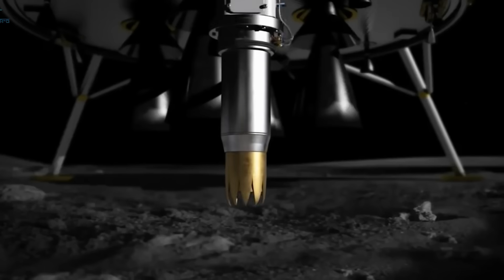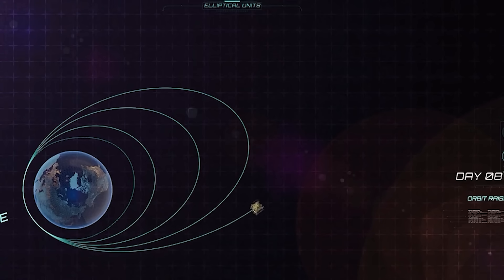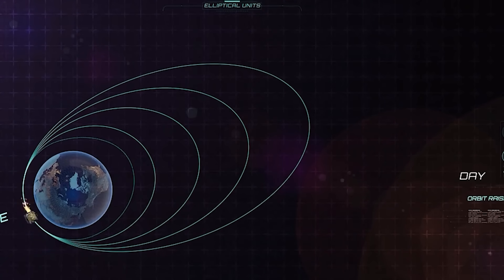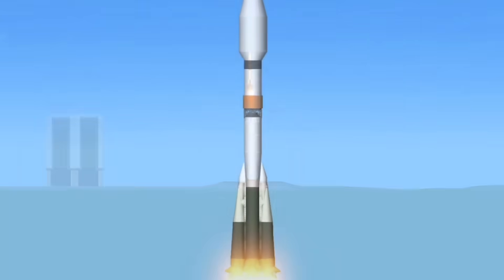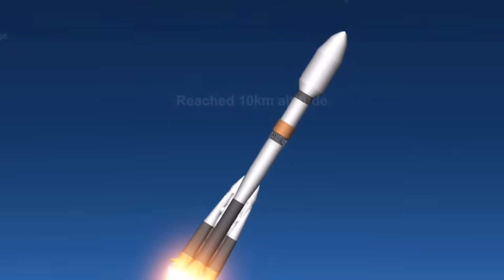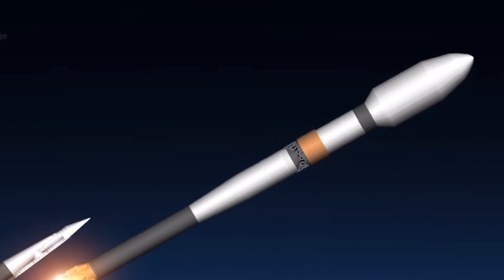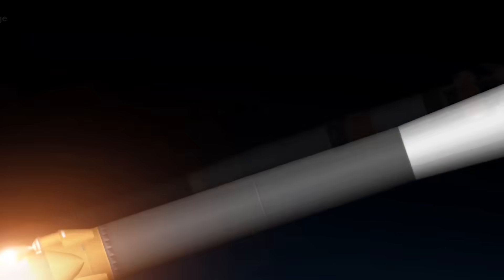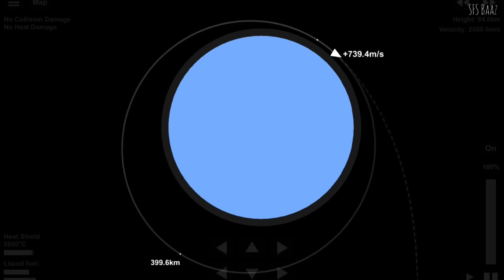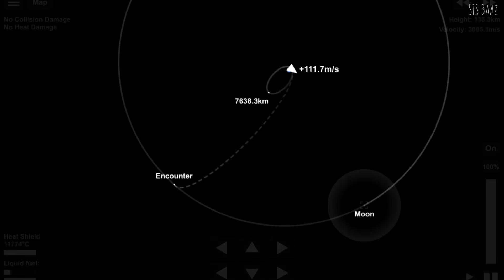However, this process is also very slow. For example, the Russian Luna-25 mission was launched 27 days after Chandrayaan-3 but managed to reach the moon much earlier, due to the Russian rocket's ample payload capacity and propulsion power, allowing it to perform the required maneuvers directly.